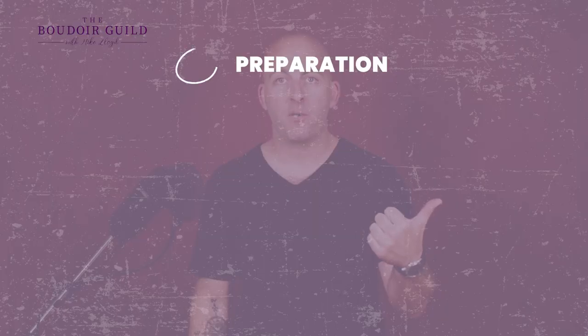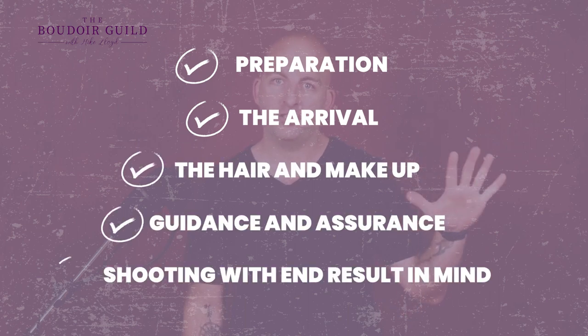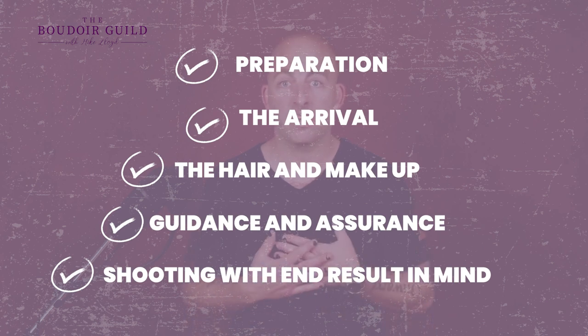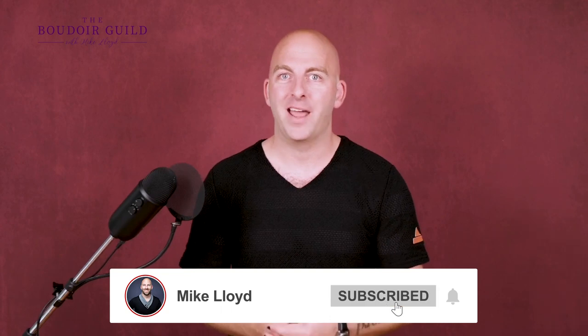That is how I run a successful boudoir shoot: preparation, the arrival, hair and makeup, guidance and assurance, and shooting with the end result in mind. Because if you can't deliver great photos, clients are going to feel bad about themselves and take full responsibility for that — even though as photographers it is 100% on us. I've linked my book on posing below, and if you want video walkthroughs on my lighting, posing, and how I sell, head to boudoirguild.com to see all my trainings. I've also got other killer videos on this channel worth checking out.